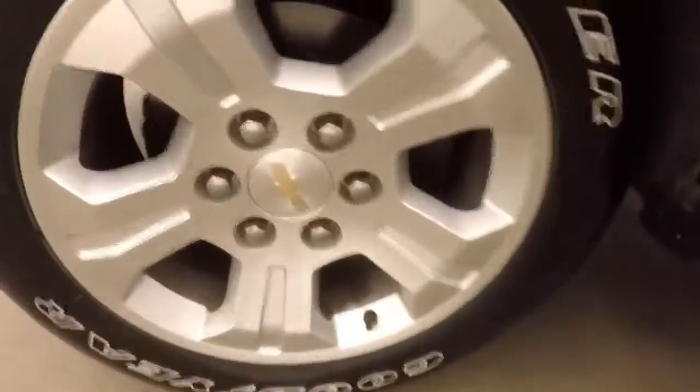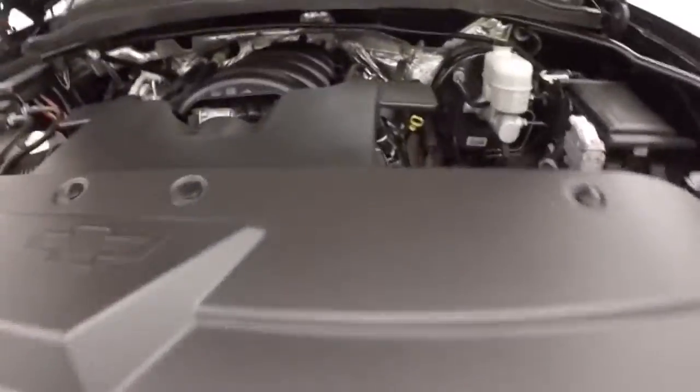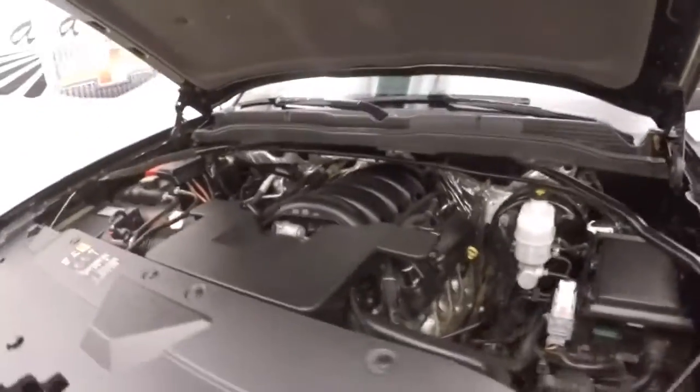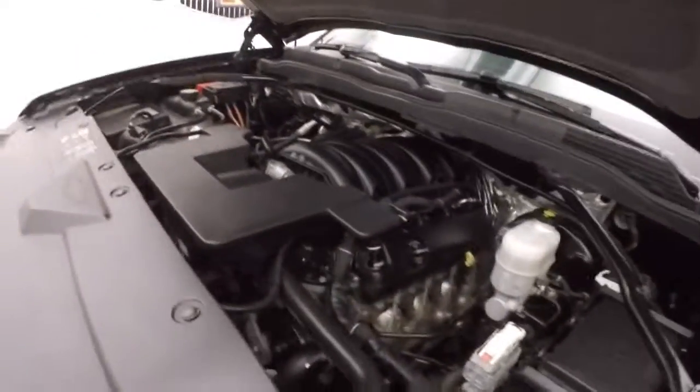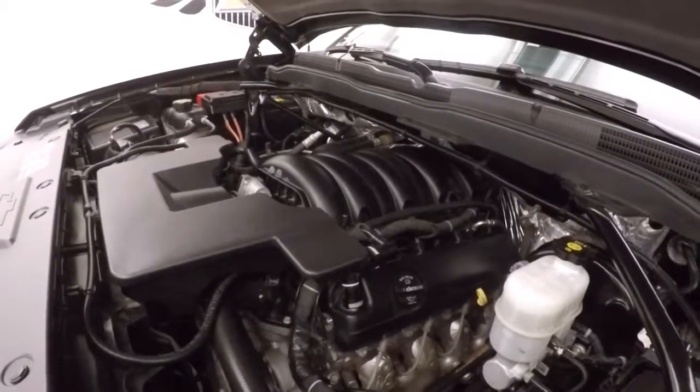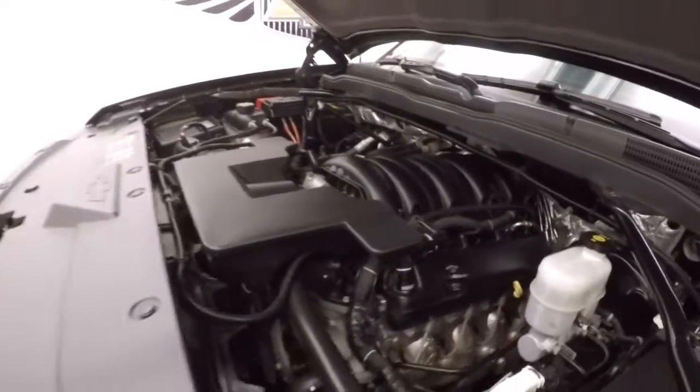Check out underneath the hood. Standard 5.3 liter V8. Good engine, nice and strong, tons of power, good on gas.